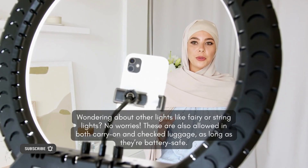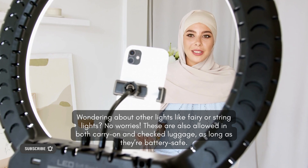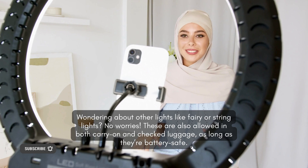Can you bring other lights? Wondering about other lights like fairy or string lights? No worries. These are also allowed in both carry-on and checked luggage, as long as they're battery safe.